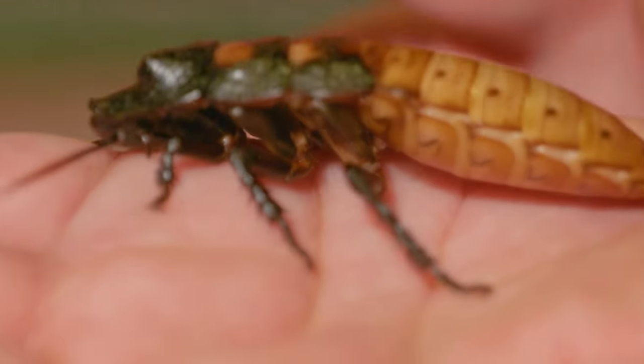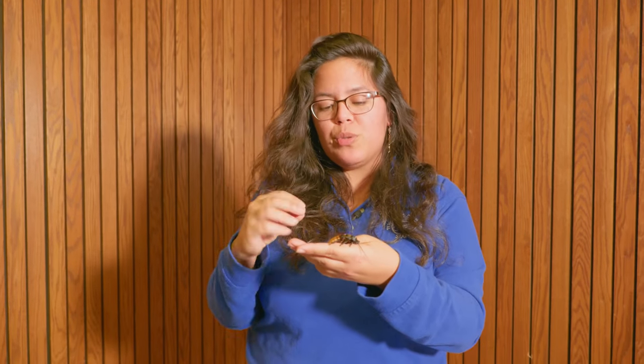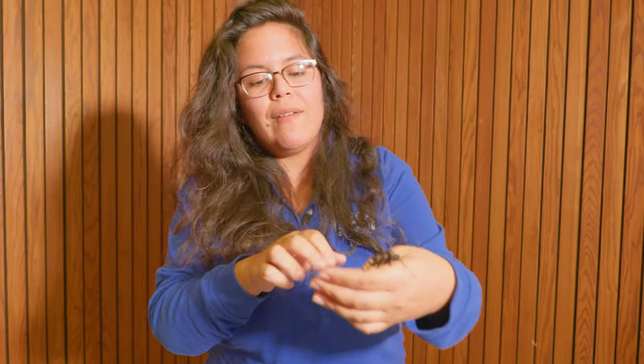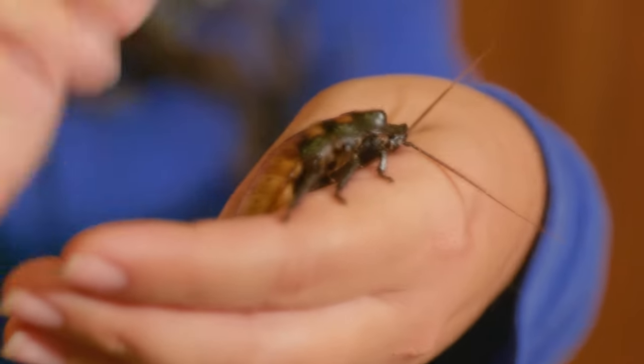In nature, a hissing roach would probably be a nice juicy snack for something a little bigger. So in order to deter predators and scare them away, they make that loud hissing noise. They also have little spines on their legs to scare off a predator — they're a little sharp.